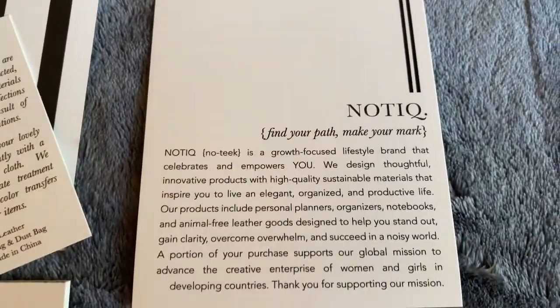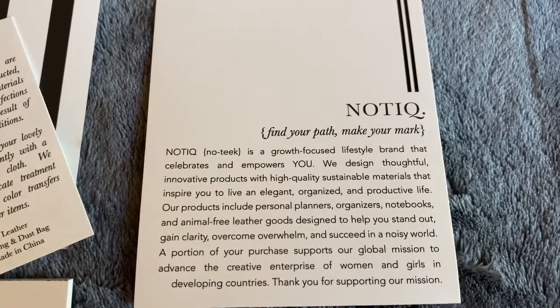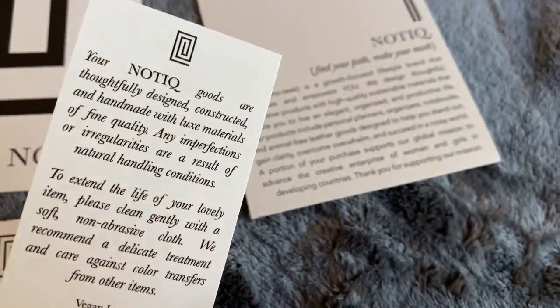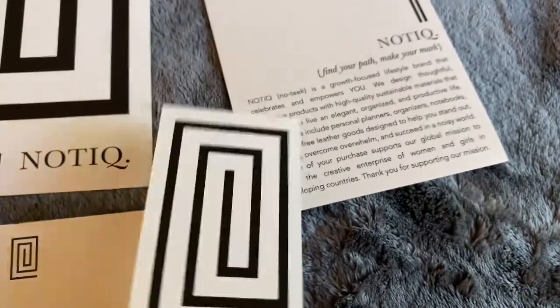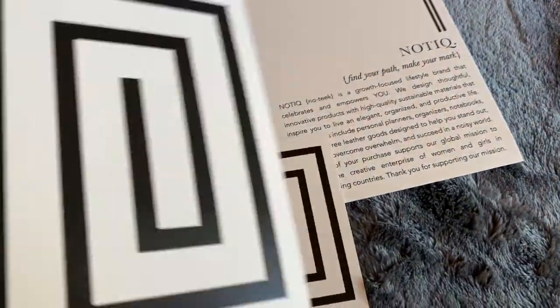So here's a little card that has their mission on it. And a little care card that tells me how to keep my item clean. That's cute. And a journaling card.